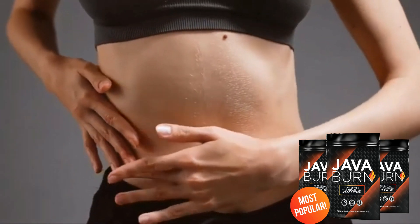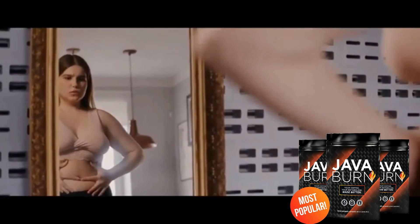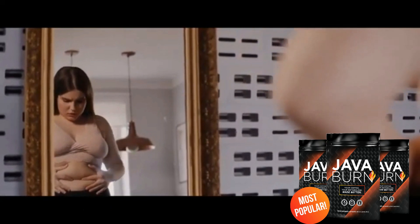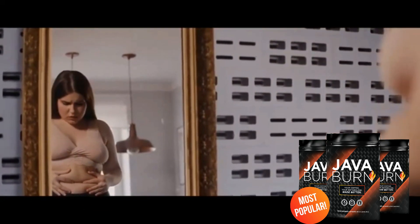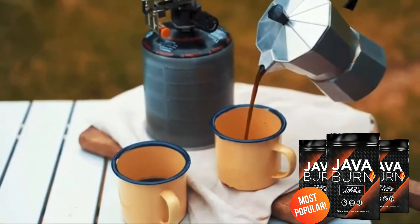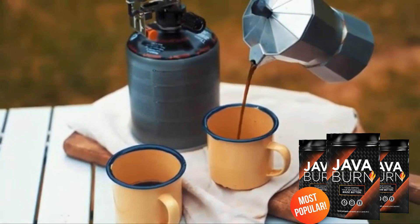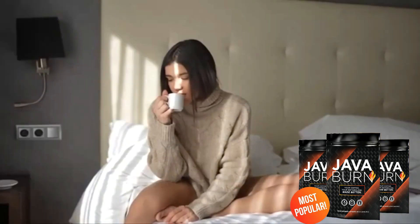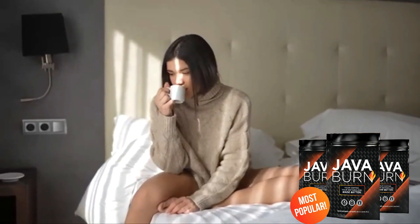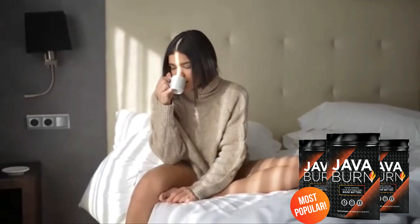If you have slow metabolism, belly fat, if you are overweight, if you feel low on energy, if you have fat in places that you can't lose even with intense physical activity, if you have cravings and other issues, Java Burn Coffee can be a great supplement for you. It is important to say that Java Burn is manufactured in the USA, is FDA approved and GMP certified. I invite you to take a look at the official Java Burn supplement website.